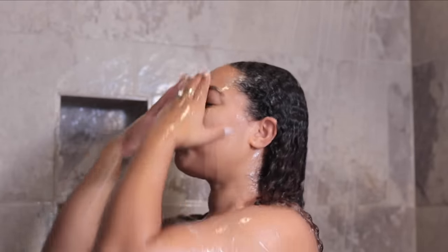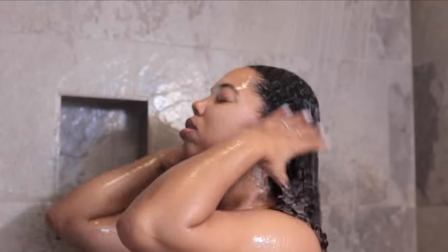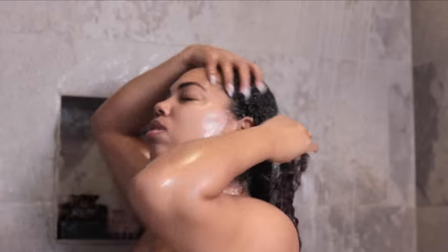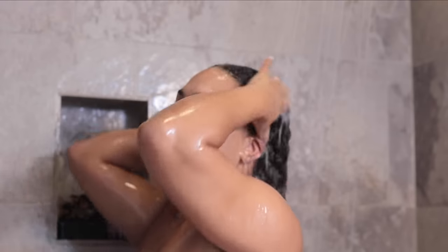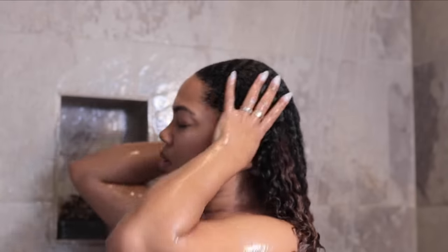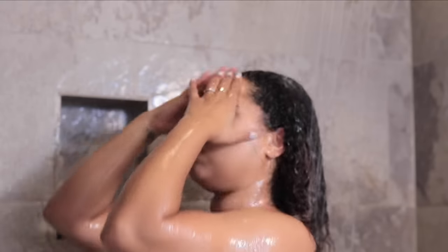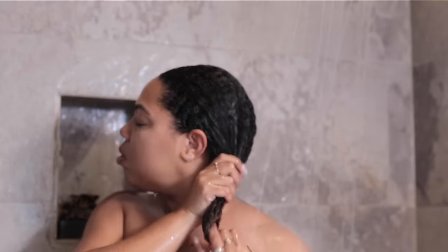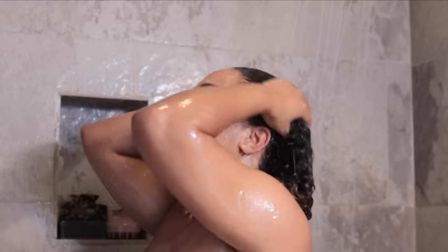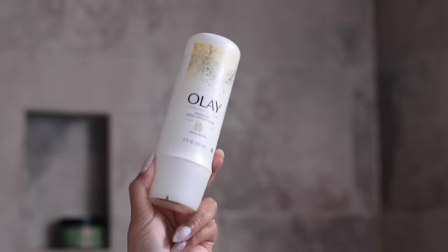Now I can go ahead and rinse off my hair mask. Some of you guys on my last shower routine video said that you get back acne. I have never suffered from back acne — in fact, I've never suffered from acne period. So I don't have an issue with products sitting there and then me washing it off sitting on the back of my skin. Anyways, now my hair is nice and clean and smooth and soft — you can see that the hair is nicely hydrated.